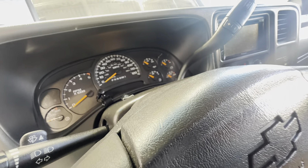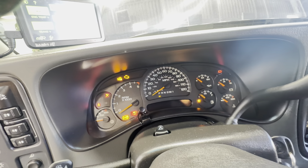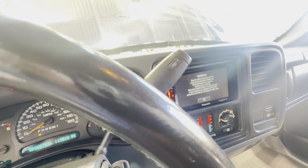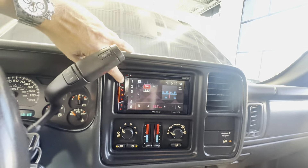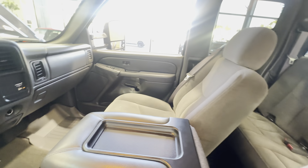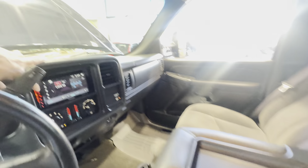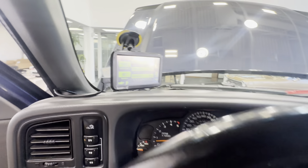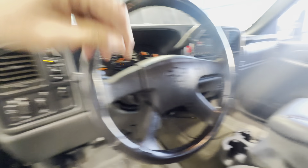The miles are exactly 115,013. Let's get this truck started. The stereo is on — speakers work and sound very good. Four-wheel drive on the fly. Let's turn the lights on and crank the AC.